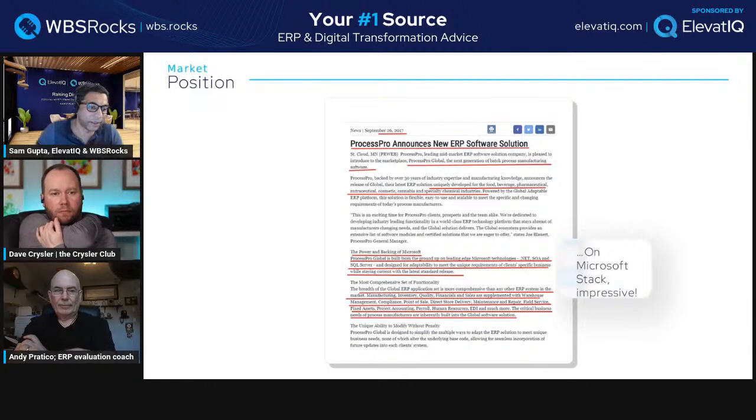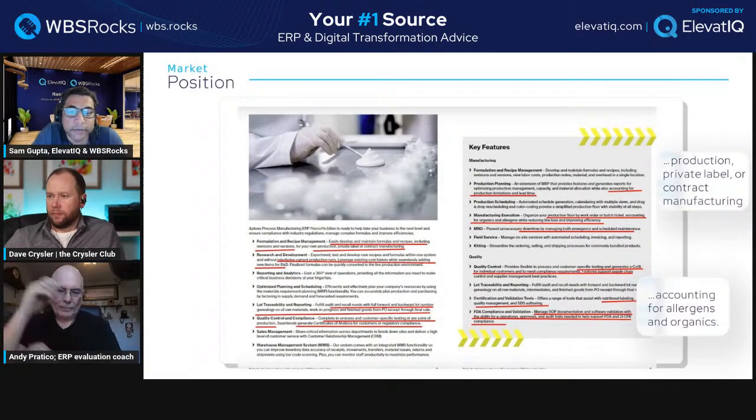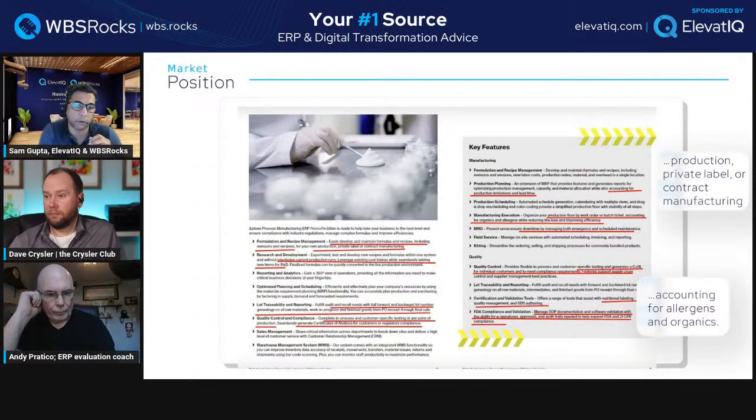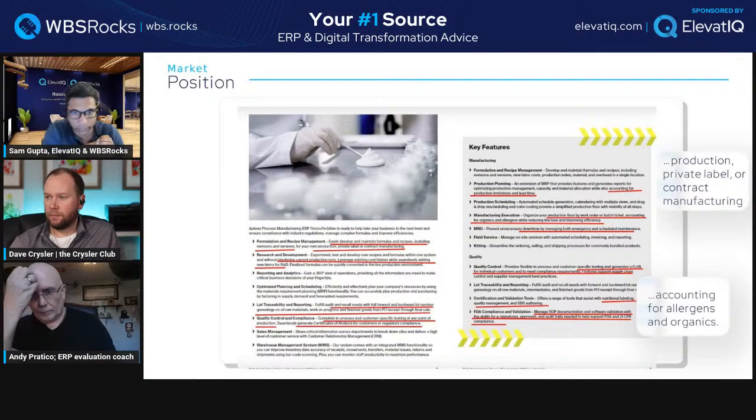You just don't know what you're buying from a feature list — it's as simple as that. You need to get into the technology to really understand. Some of the key functionality includes easily developing and maintaining formulas and recipes, including revisions and versions. We've seen the versions term in a lot of discrete verticals, but here they have versions as well. Their program management and R&D processes are very involved, which is why they have multiple layers.